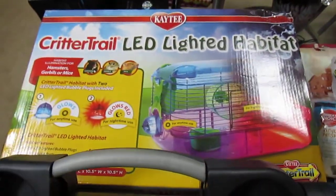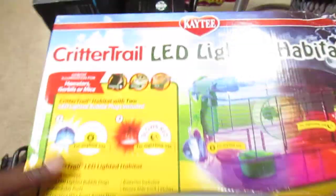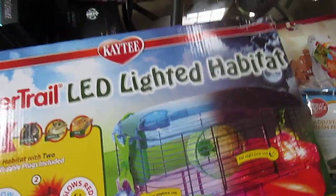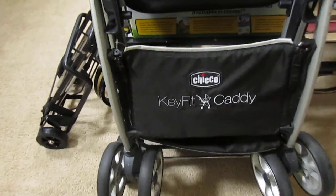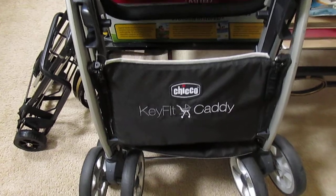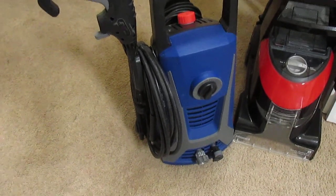And over here, Critter Trail — and by the way, it's two of these. And behind it I have a towel. I believe that's a dispenser there. And in the front, this is a caddy for your baby carrier. And over here I have a new pressure washer — yes, a new pressure washer.